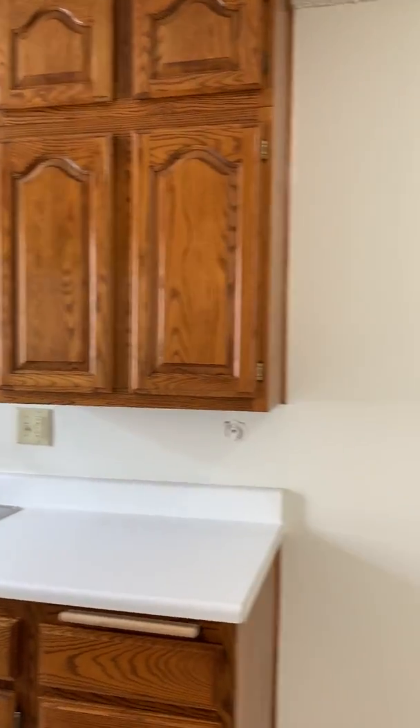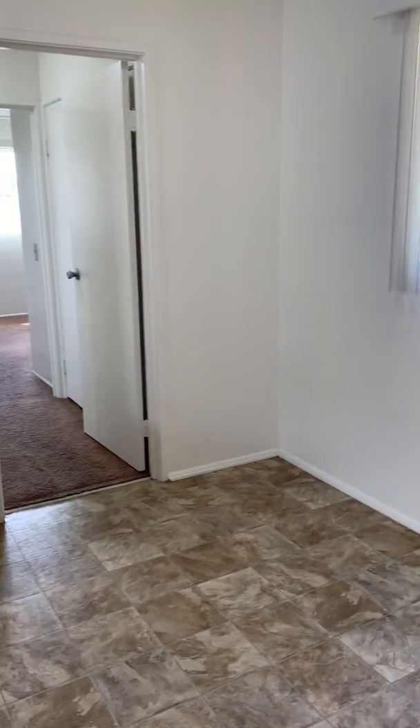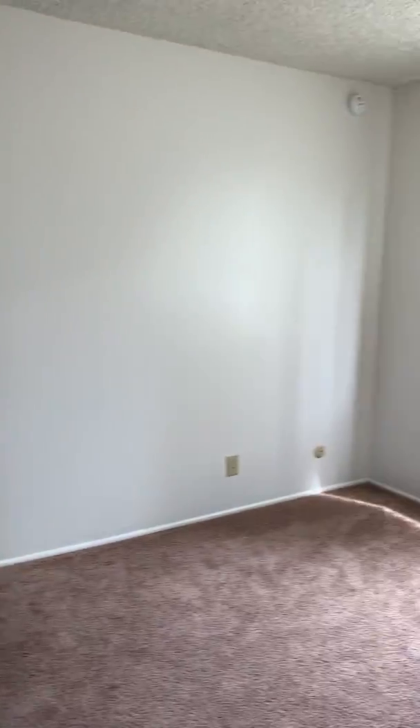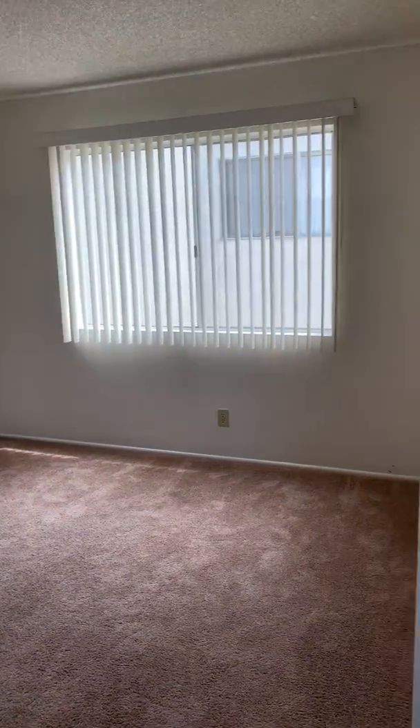Then it opens up to your dining room, which has newer vinyl flooring. Coming through here is your front door and living room — fresh paint, newer carpet, and lots of natural light.